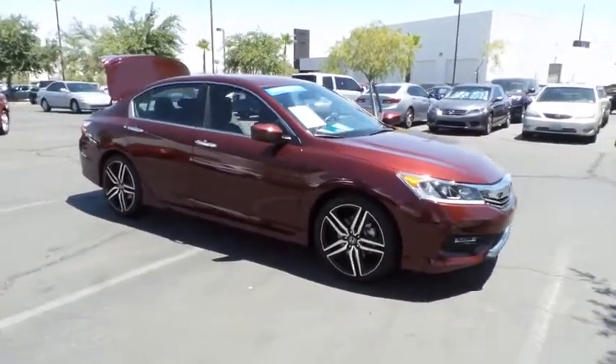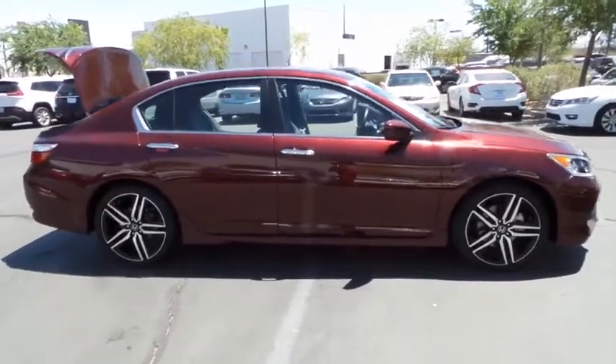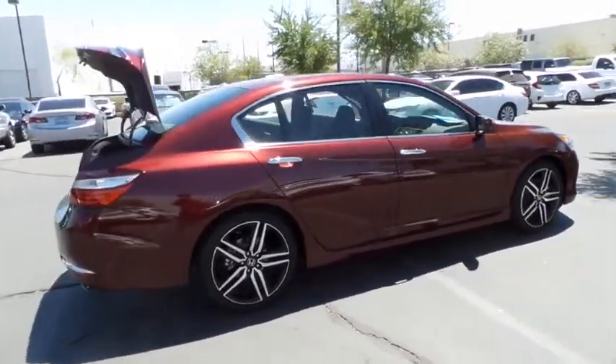The 2017 Honda Accord. Ingeniously simple, yet overflowing with luxury and technological creativity — all that and more in the Accord.